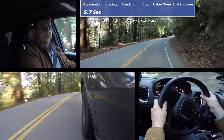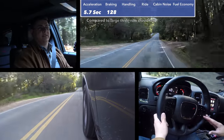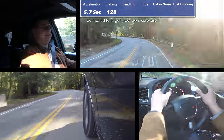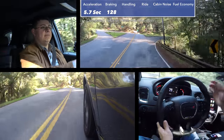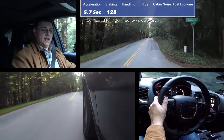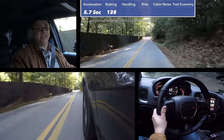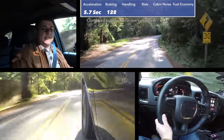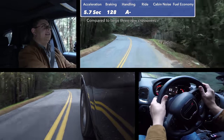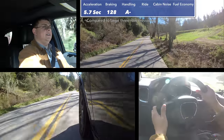While the Durango masks its high curb weight well in acceleration, braking scores do reveal the weight: we stopped from 60 mph in 128 feet, which is a little long for the three-row crossover segment — shorter than a CX-9 or Highlander. That could be improved with more grippy aftermarket tires. Handling is decent because of excellent weight balance from the rear-wheel-drive layout — the engine sits mainly behind the front axle and the transmission is located centrally. The V6 version has a near-perfect 50/50 weight balance.